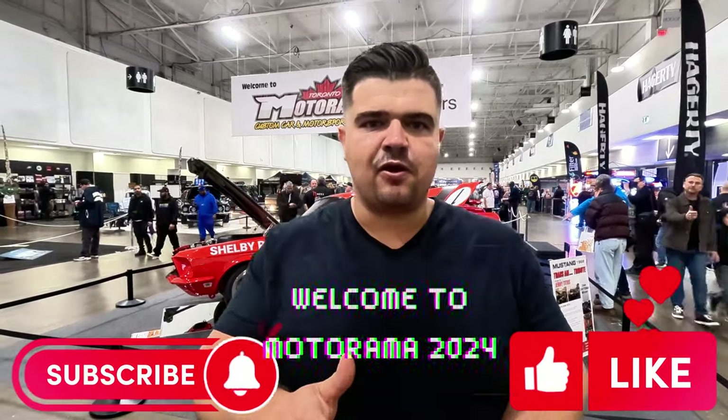Hey guys, Tom Kooster, your local Greater Toronto Area Realtor here. Today I'm at Motorama at the International Centre, right across from Toronto's Pearson Airport. We're going to take a look at some of the crazy cars in this room and the rooms behind me, because Motorama is one of my favorite car shows of the year that comes to Toronto. Everything here is basically fully built — not cars like mine where you just slap on a spoiler and some rims and call it a build. Stay tuned to the end.